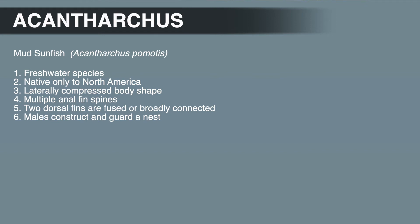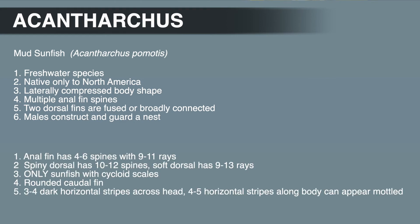What are some of the characteristics that distinguish the mud sunfish from other centrarchids? The anal fin has four to six spines with nine to eleven rays. The spiny dorsal has ten to twelve spines, and the soft dorsal has nine to thirteen rays. They're the only sunfish with cycloid scales, and the only centrarchid outside the banded sunfish genus with a rounded caudal fin. Mud sunfish also have three to four dark horizontal stripes that extend across the head — one to two stripes above the eye, one through the eye, and one along the upper jaw — as well as four to five horizontal stripes along the body. These body stripes can sometimes appear mottled.